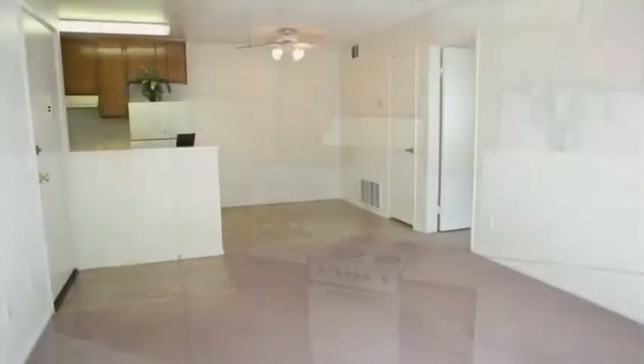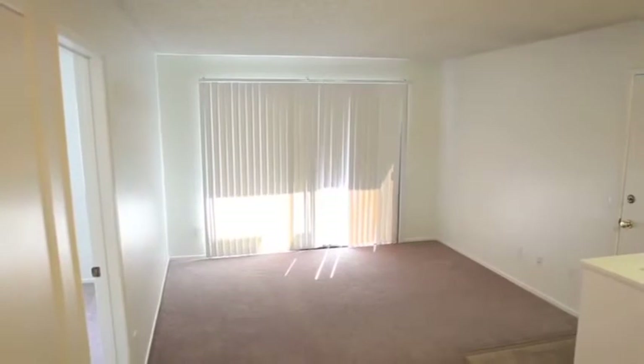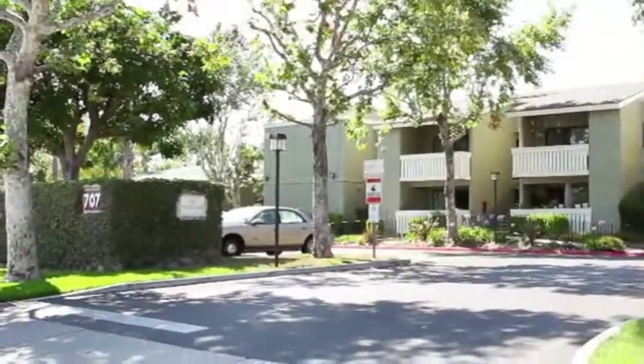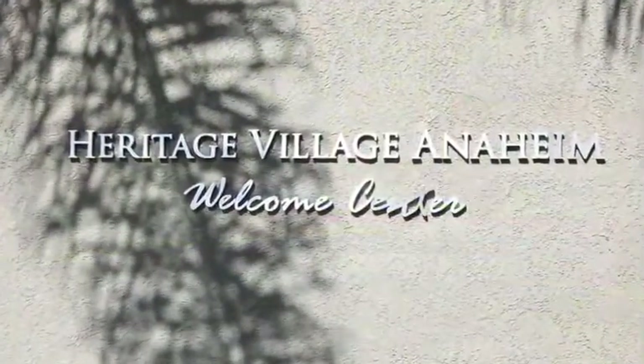Open floor plans allow you to create your own style, and elegant vaulted ceilings can be found on the second floor. You're sure to find everything you need at Heritage Village Anaheim. Stop by today for a personal tour.